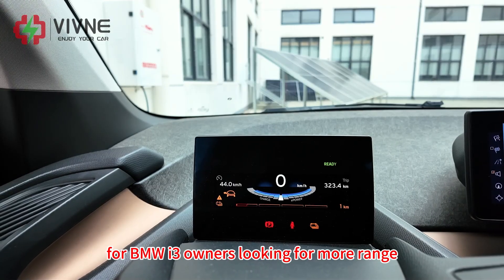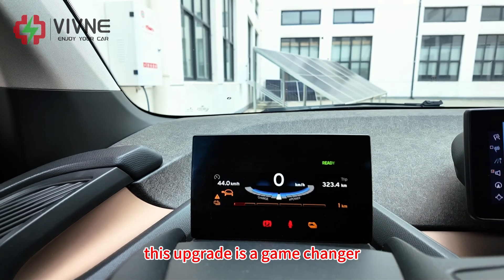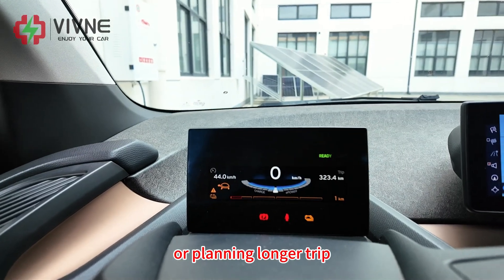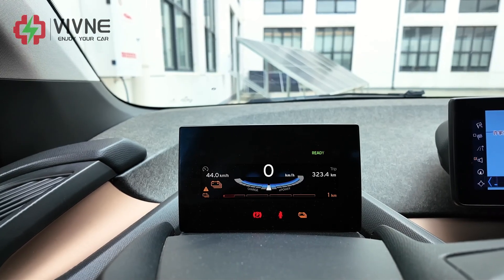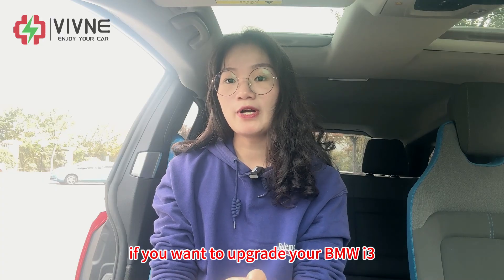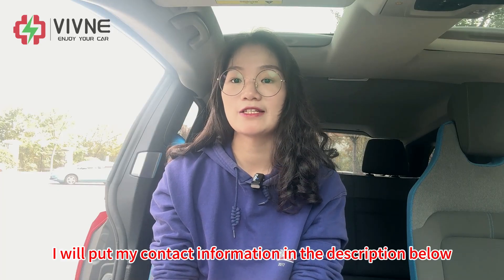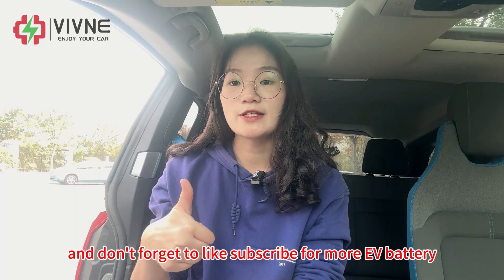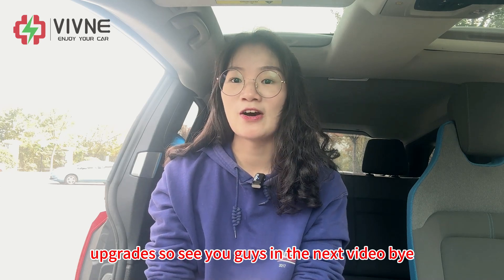This 45 kWh battery upgrade can deliver a real-world range of over 300 km. For BMW i3 owners looking for more range and new life for their cars, this upgrade is a game-changer. Whether you are commuting daily or planning longer trips, this battery makes your i3 truly practical again. If you want to upgrade your BMW i3, Nissan EV, or Nissan ENV200, feel free to reach out — I will put my contact information in the description below. Don't forget to like and subscribe for more EV battery upgrades. See you guys in the next video. Bye!